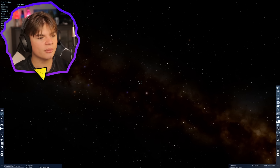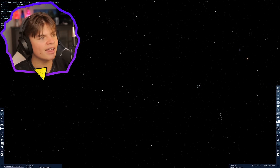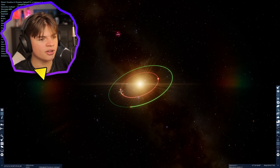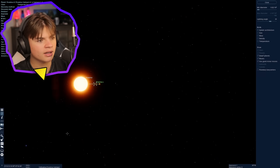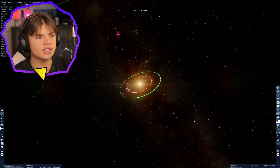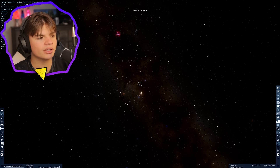The closest star to us besides the Sun is Proxima Centauri — let's go there. We flew right past it; it's this little tiny dot. This is the closest star besides the Sun to Earth, and it even has some planets. These are its planets — that's pretty cool.